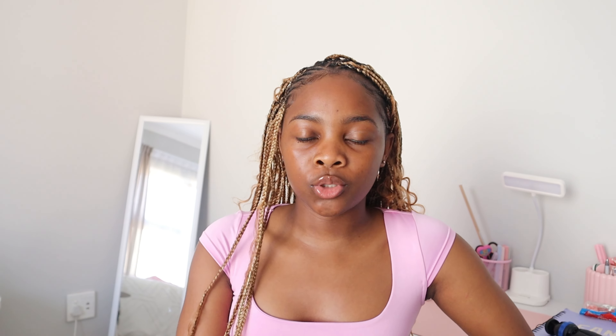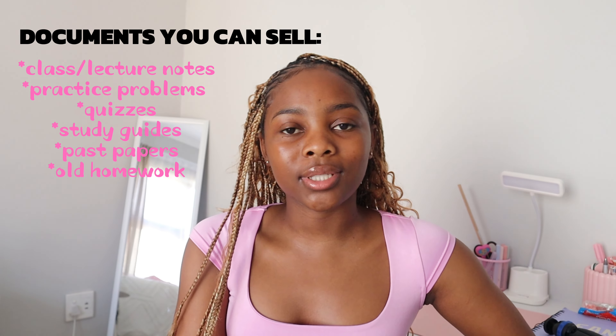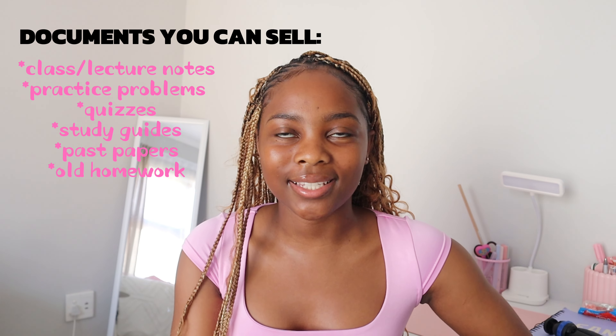The website accepts a wide range of documents — whether it's practice quizzes, past papers, your old class notes, lecture notes, study guides, or even homework activities that can help the next person. Those are the types of documents that are accepted at Studypool.